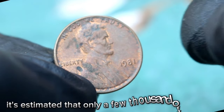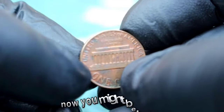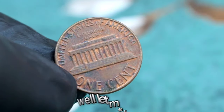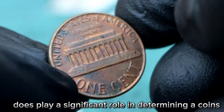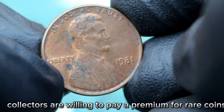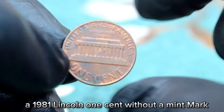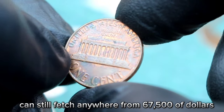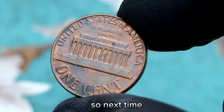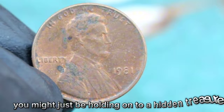While condition does play a significant role in determining a coin's value, rarity often trumps all. Even in a worn, dirty state, collectors are willing to pay a premium for rare coins like this one. In today's market, a 1981 Lincoln one cent without a mint mark in dirty condition can still fetch anywhere from $67,500, depending on the specific coin and its level of wear. So next time you come across a seemingly ordinary coin in your pocket change, take a closer look — you might just be holding onto a hidden treasure.